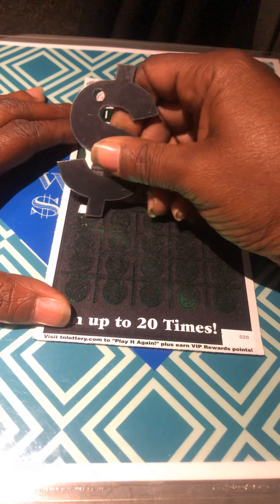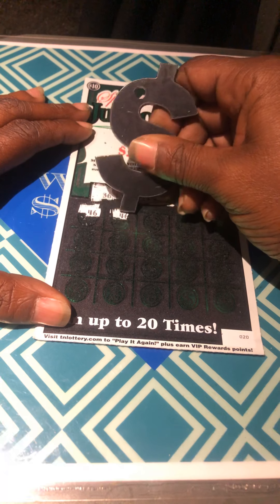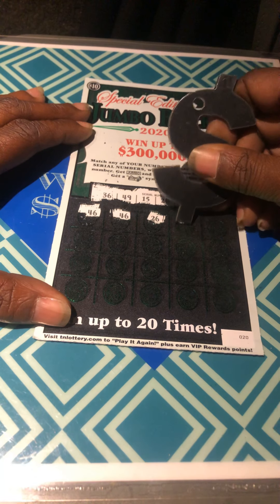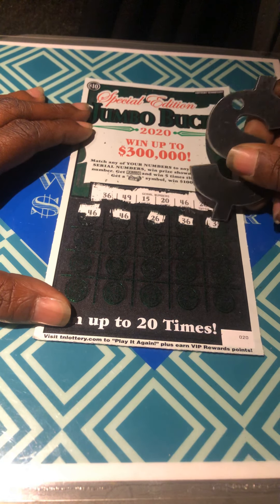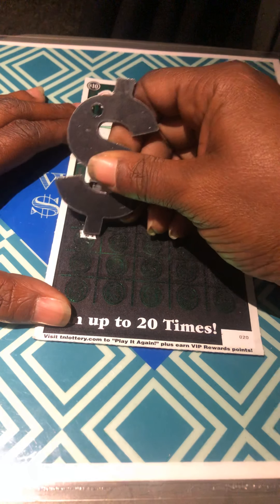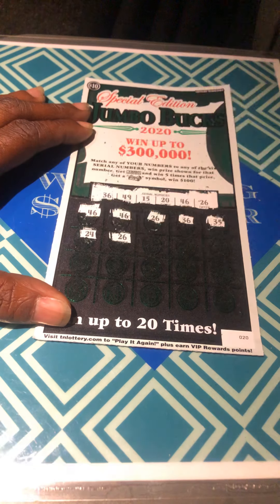46 — match. 46 — match. 26 — match. 36 — match. 35 — match. 46 — match. 24, 26.